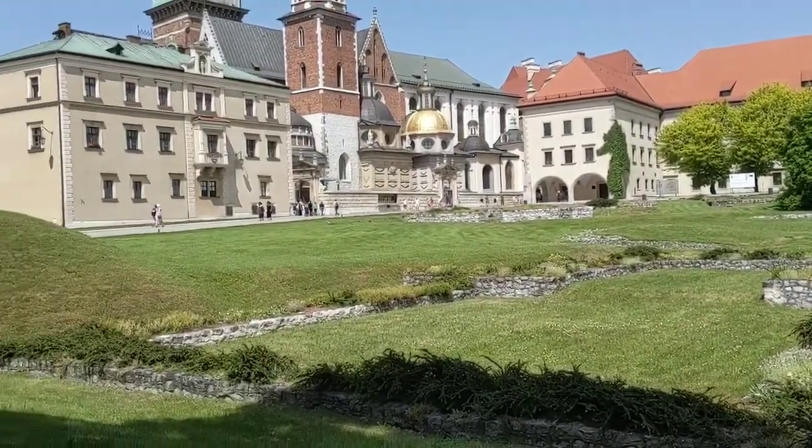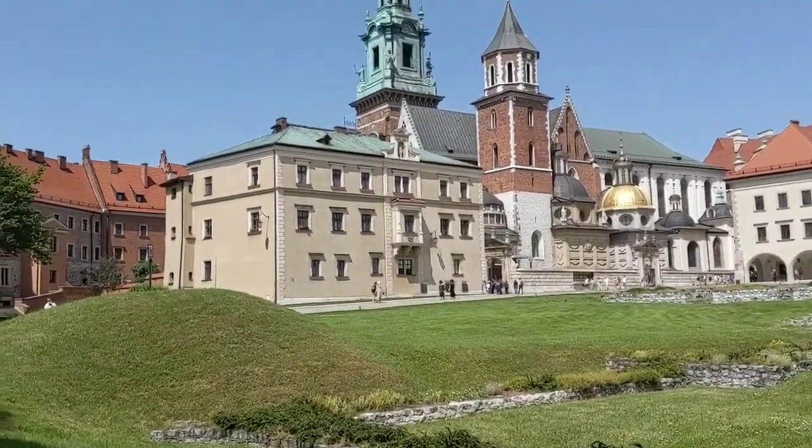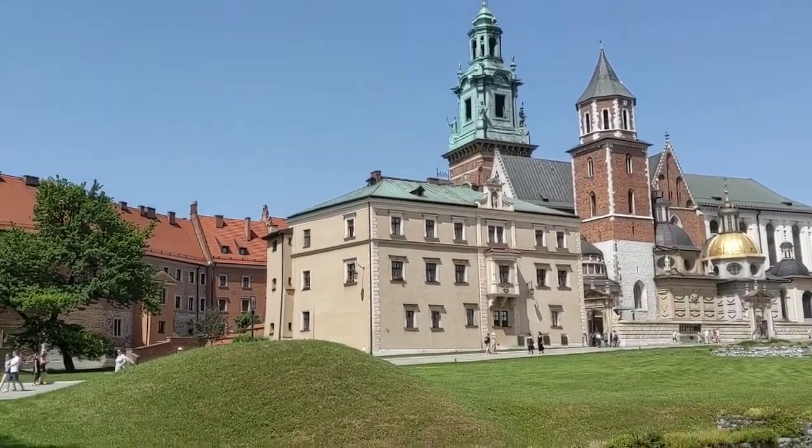Anyway, that's my impression of Wawel Castle. I really liked the ticket system.